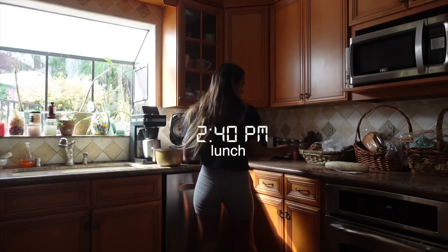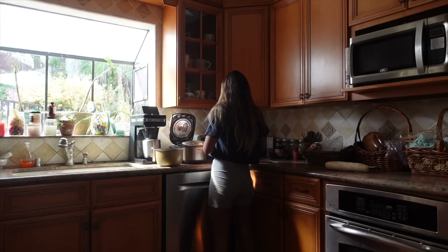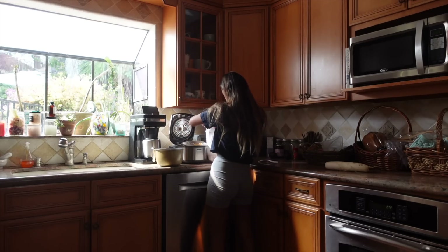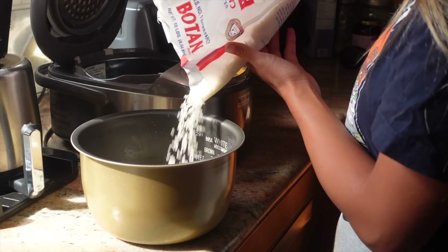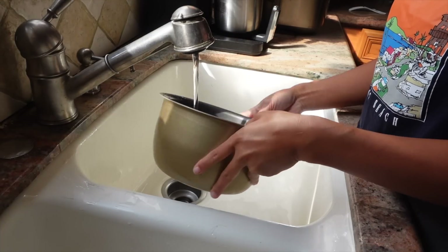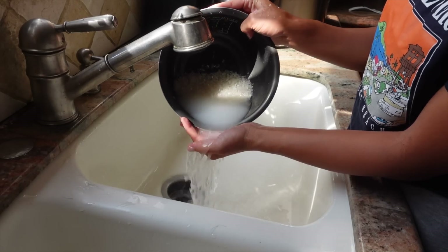I went to the Japanese market yesterday so I'm all stocked up on the goodies. Lunch is usually the biggest meal of the day for me, and today I'm making miso soup and rice balls with some veggie dishes. The first step is to wash Japanese white rice — my mom taught me to rinse it out until the water runs clear, then add the water and cook.